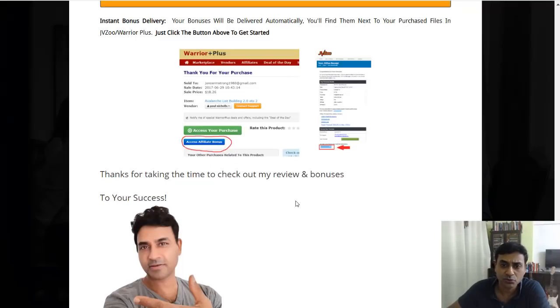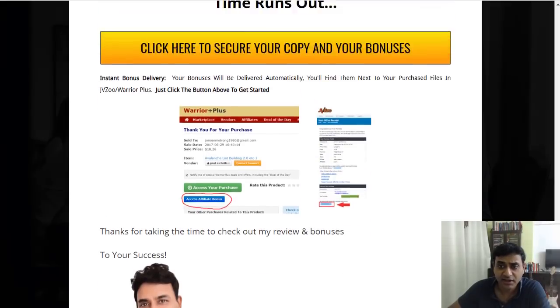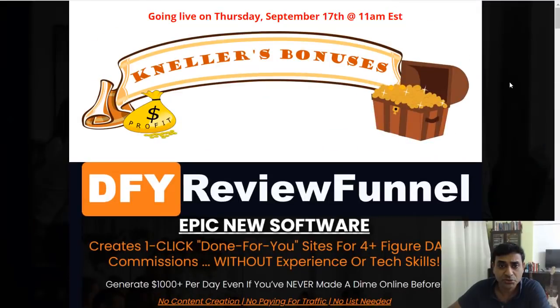Clicking the blue button will take you to my bonuses page. You'll need to fill in your email address to receive them. Hope to see you there! If you're interested, please click the link below. If you liked this video, give it a thumbs up, subscribe, and leave a comment. Thank you very much!